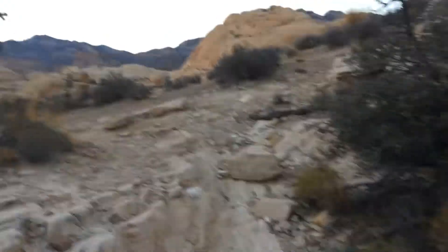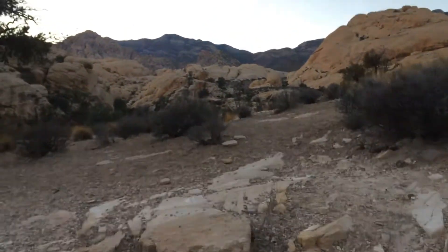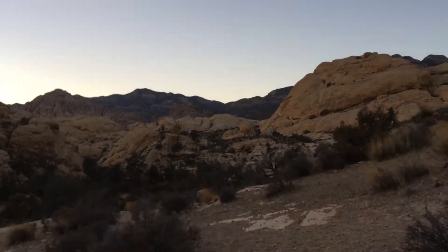These are such fun trails because they're not just flat and you get to scramble up these rocks. Here we go — look at this view when you get up here too. Pretty cool. Oh yeah, look at that.